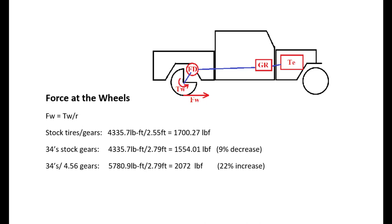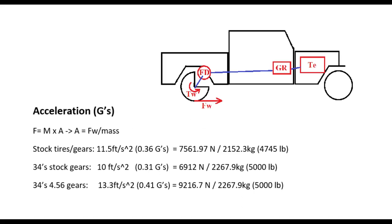To solve for wheel force (Fw): taking the stock torque at the axle of 4,337 ft-lb, with the stock tire diameter of 2.55 feet, gives us 1,700 lbs of force. With the bigger tires on stock gears that number drops to 1,554 — a 9% decrease in force from the bigger tires, which is pretty significant when actually driving. With the 4.56 gears it's back up to 2,072, a 22% increase from stock. In terms of theoretical acceleration: stock tires and gears give 0.36 g's; bigger tires on stock gears drop to 0.31 g's; tires and new gears reach 0.41 g's.